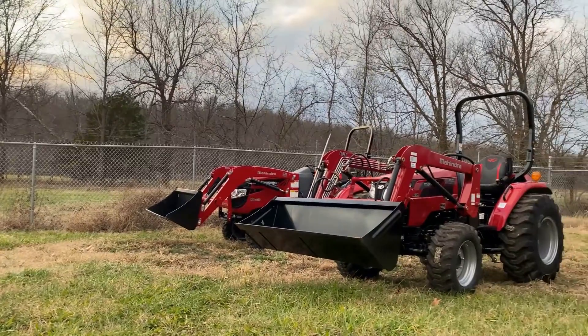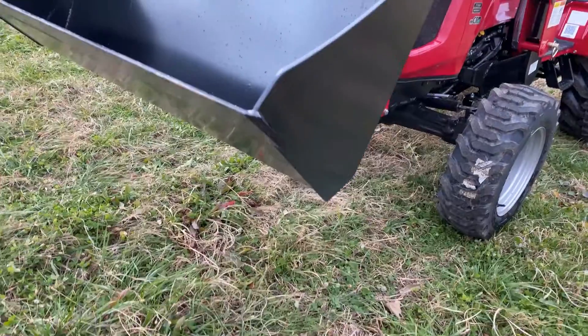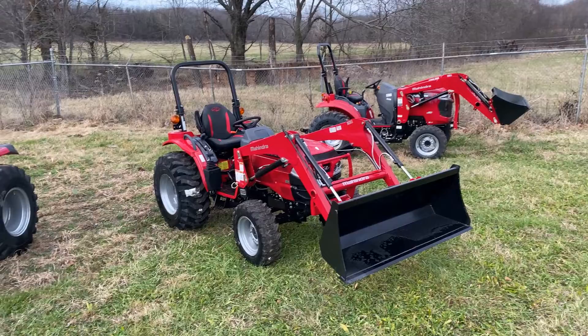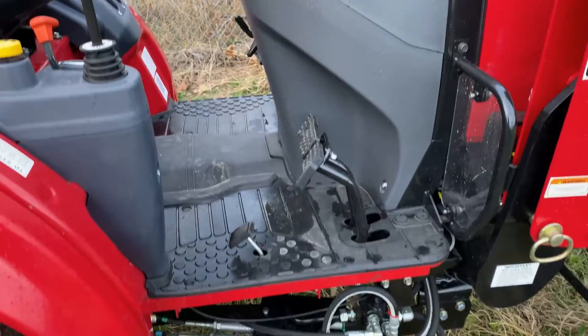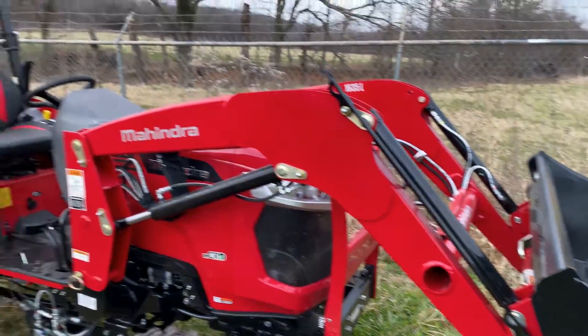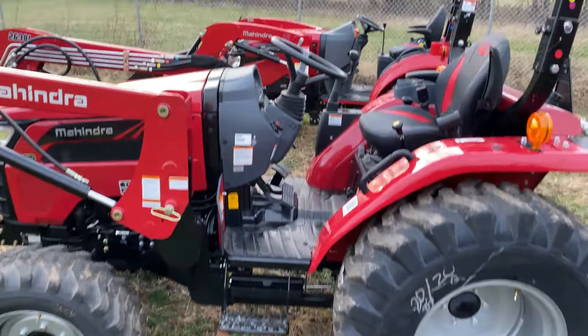When you need power in a small package, you look no further. Mahindra delivered more horsepower and pound for pound a heavier tractor than the competition. This means it can get into spaces other tractors simply can't. They come in your choice of hydrostatic or shovel shift transmissions with skid steer quick attach buckets, all steel axles and PTO cases and the flattest operator decks on the market.